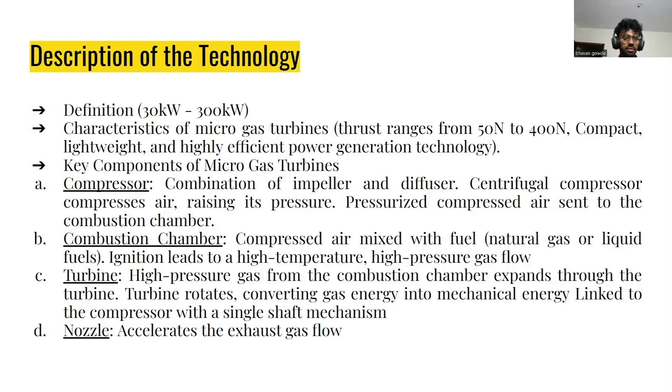At the end, we have the nozzle, which will accelerate the flow by up to 20 percent. It is a very crucial part to increase the thrust.